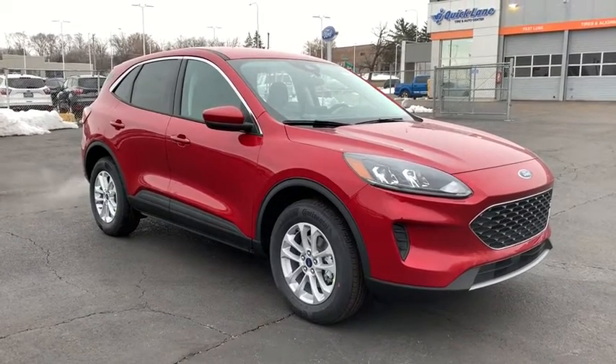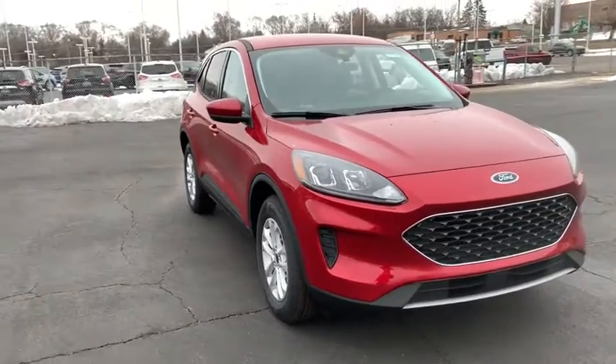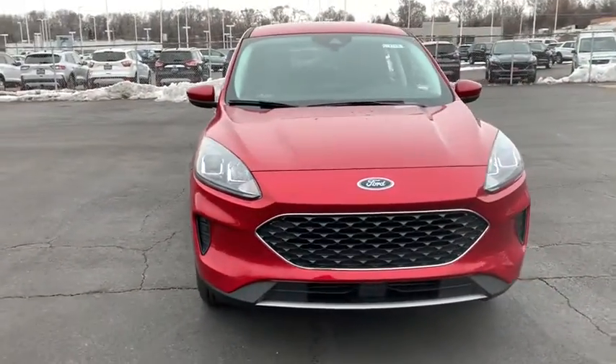Looking for the right vehicle? Check out the 2021 Ford Escape. Gas engines flex, tow, sip and go with Ford Escape.